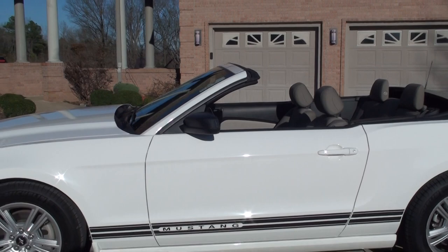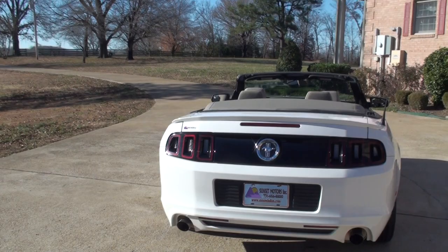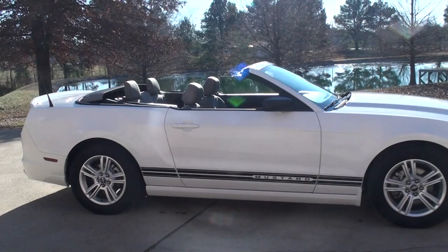White in color with the gray cloth. It's got the dual exhaust, rear spoiler, 17-inch aluminum wheels with Michelin tires. Good-looking, sporty car.